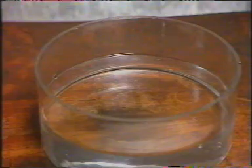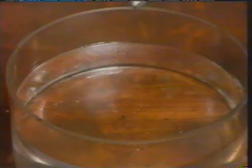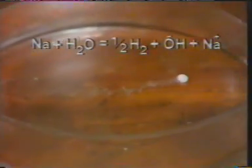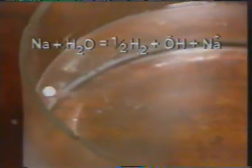Now let's see another reaction of the alkali metals — the reaction with water. We'll start with lithium. The metal floats on the water and reacts with it, giving off hydrogen gas. Now for sodium. The same sort of thing happens, although the reaction is a bit more vigorous. All the alkali metals react with water in the same way. Hydrogen gas is produced, and the metal dissolves to give an aqueous cation with a single positive charge.